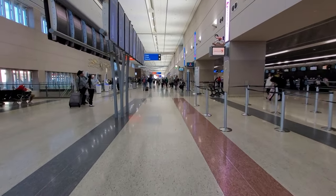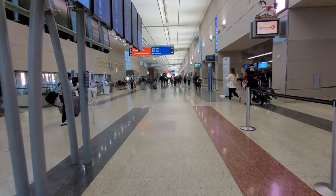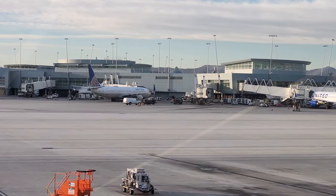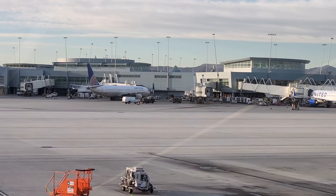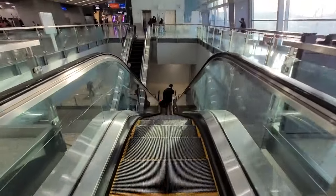With no bags to check, from check-in to passing TSA Pre-Check, it took about 10 minutes. It's not too busy yet. To get to the D-Gates from here, I'll have to take the underground train. You head downstairs, catch the train, and it takes a couple of minutes to get to the D-Gates.